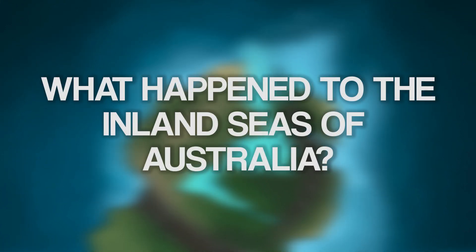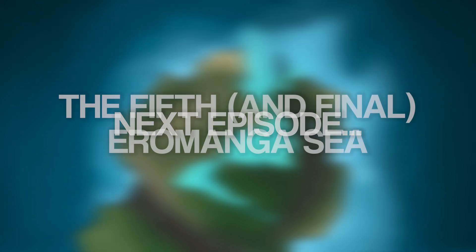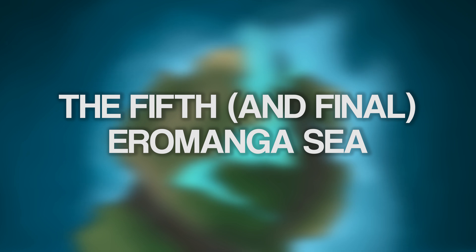So ultimately, what happened to Australia's inland seas? Join us next time for the thrilling final chapter, part five, where you will learn about what happened to the fifth and final inland sea that caused the extinction of life in its waters.